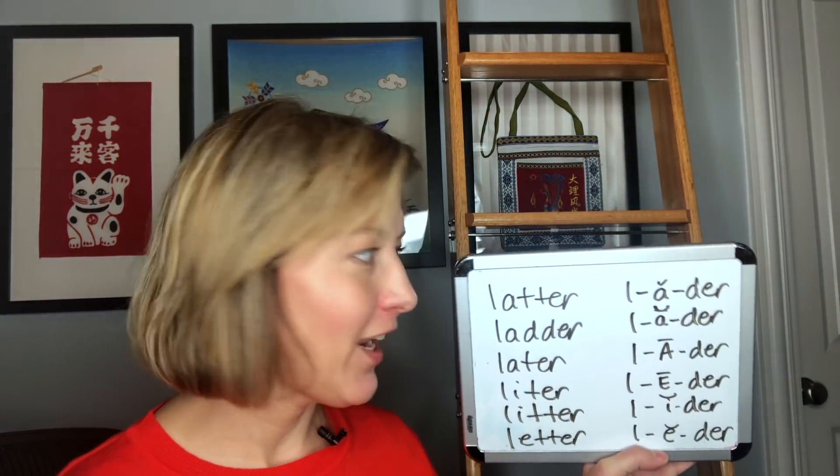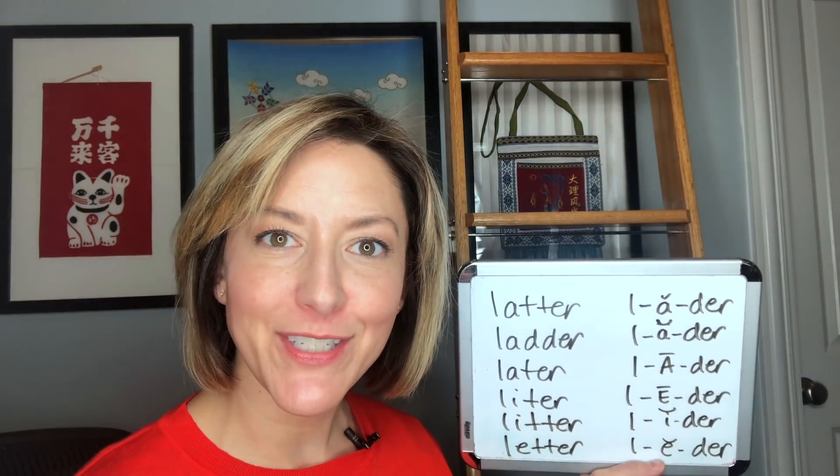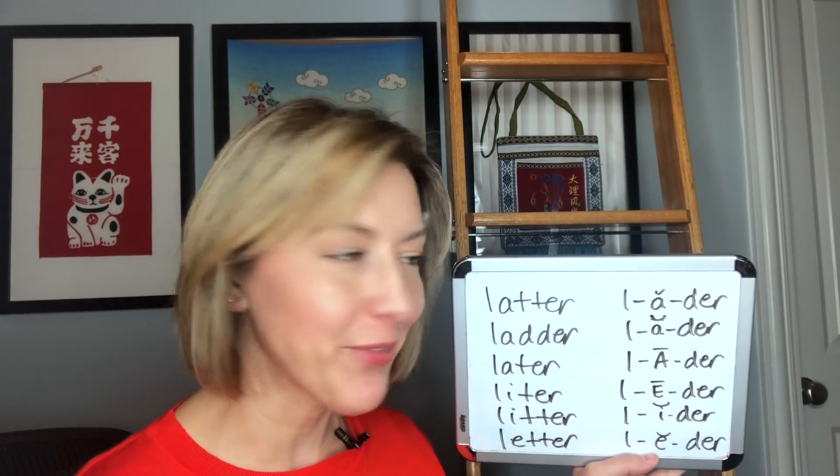Hi everyone, Jennifer from Tarle Speech with a very long pronunciation question today. So let's go ahead and jump right in. Look at all of those words — oh my goodness — but never fear, we will get through it.